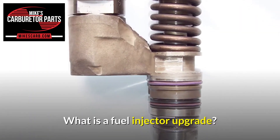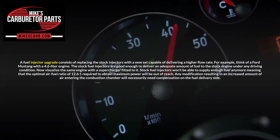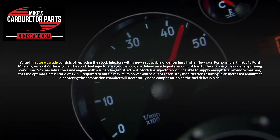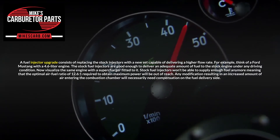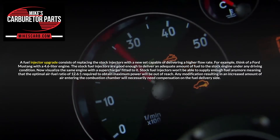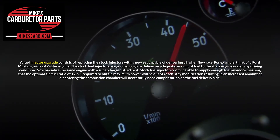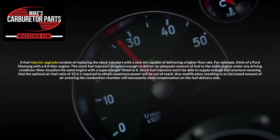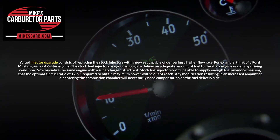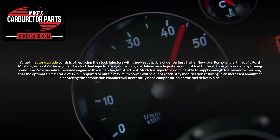What is a fuel injector upgrade? A fuel injector upgrade consists of replacing the stock injectors with a new set capable of delivering a higher flow rate. For example, think of a Ford Mustang with a 4.6-liter engine. The stock fuel injectors are good enough to deliver an adequate amount of fuel to the stock engine under any driving condition. Now visualize the same engine with a supercharger fitted to it. Stock fuel injectors won't be able to supply enough fuel anymore, meaning that the optimal air-fuel ratio of 12.6:1 required to obtain maximum power will be out of reach.